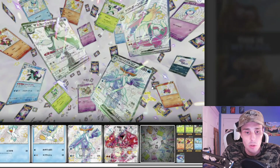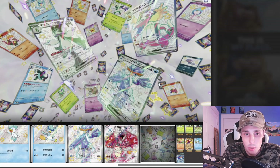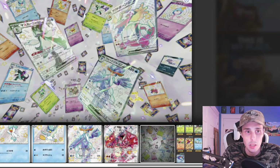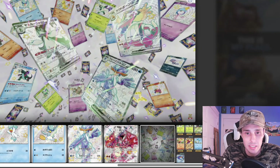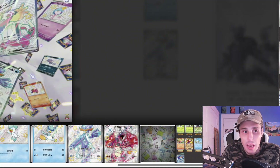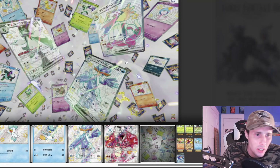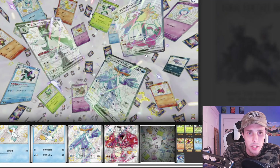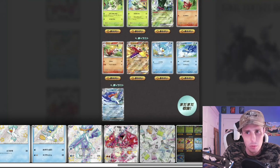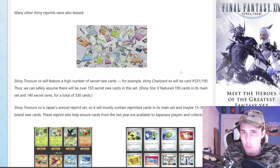Then we have some more cards that have been shown right here. We have the Baxcalibur in the back. We have a really cool looking Charmander — like a goldish yellow color, that's really neat. We even have a little Wooper in the background and a Ralts. Then there are a couple other Pokemon — I can't tell what exactly those are, but if you zoom in you might be able to find out. Let me know in the comments if you find out what Pokemon those are.